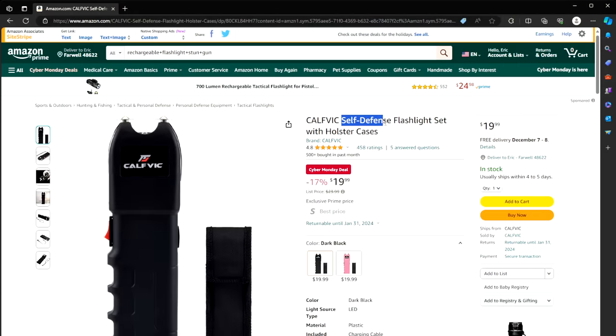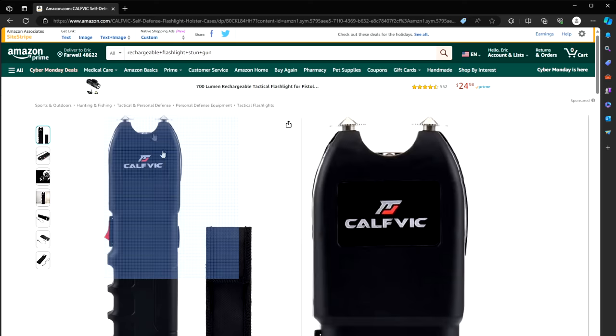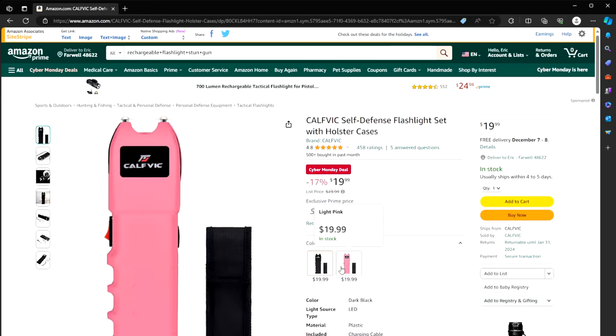Number one: a self-defense stun gun flashlight set with holster. Only $20 instead of $24. It has both a flashlight at the top as well as probes in case you need to stun someone. It even comes in pink. Having a flashlight with a stun gun to protect yourself is worth its weight in gold. I'll have a link below so you can click on it and go to Amazon to see the price and possibly purchase.